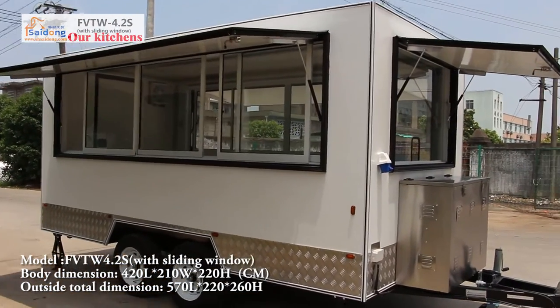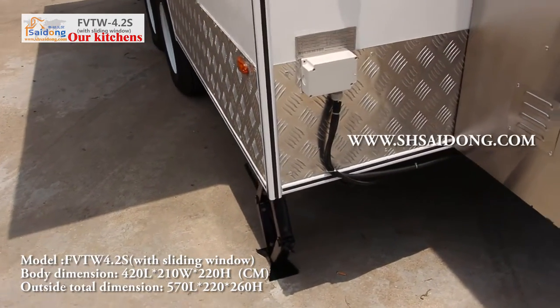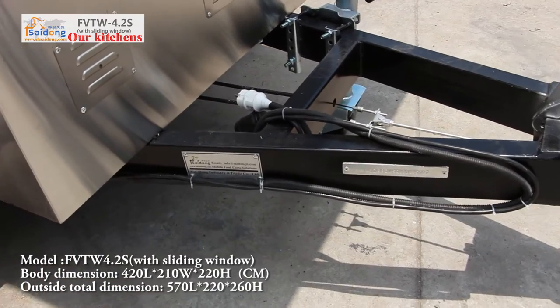This trailer has a slide glass window. Now let's start from the trailer front part. There is one gas tank storage with a ventilation hose. Here, turn bar with factory plate, VIN number and rear-light control connection.